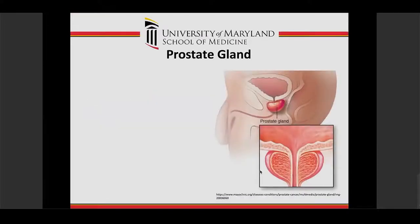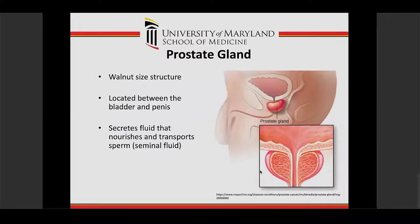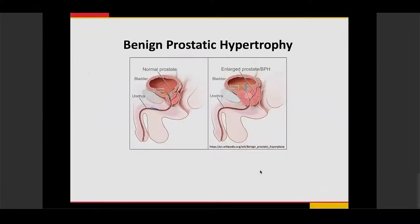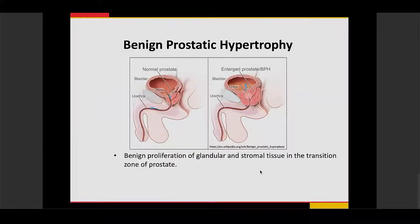In order to start talking about prostate embolization, it's important to understand what the prostate gland is. It's a walnut-sized structure located between the bladder and the penis, important for secreting fluids that help nourish and transport seminal fluid. In patients with benign prostatic hyperplasia, it involves benign proliferation of glandular and stromal tissue in the transitional zone of the prostate, causing constriction of the urethra, leading to bladder outlet obstruction and lower urinary tract symptoms.